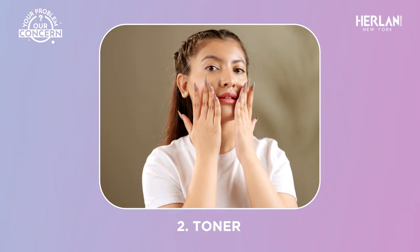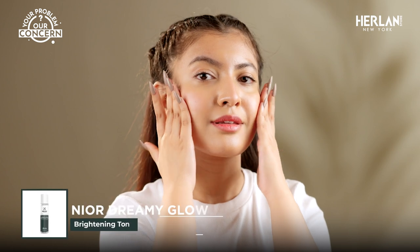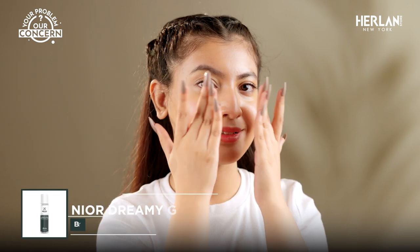Next, T is for Toner. Toner balances the pH level of your skin, helps tighten pores, and can give the skin a refreshing glow.